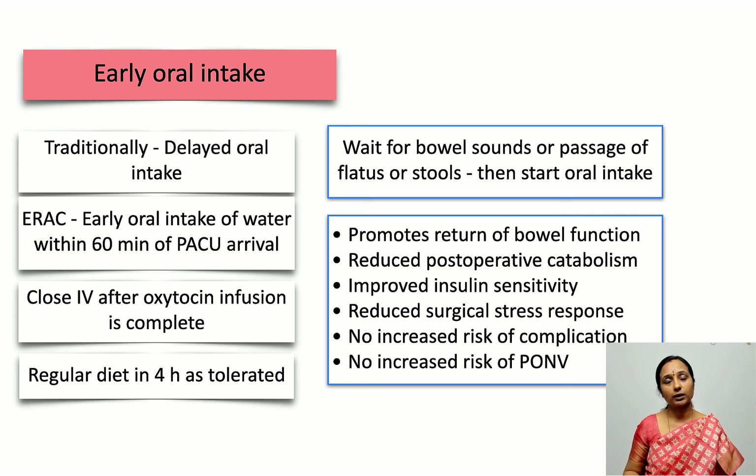Within four hours, if the patient has no other comorbidities, a regular diet can be started. The advantages of early oral intake include promoting return of bowel function, reducing post-operative catabolism, improving insulin sensitivity, and reducing the surgical stress response. There is no increased incidence of complications or post-operative nausea and vomiting with early oral intake.